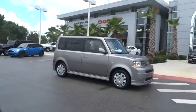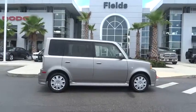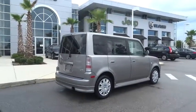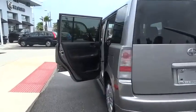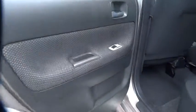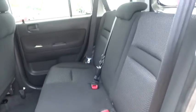2005 XB. The Scion XB, built under the Toyota nameplate, has almost single-handedly shaped the market for the boxy, city-driven vehicle. The XB offers exceptional cargo space for a vehicle of this size. Combined with the nimble acceleration and Toyota reliability, this vehicle will prove itself time and time again and is priced below $15,000.